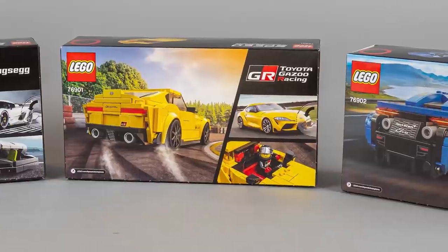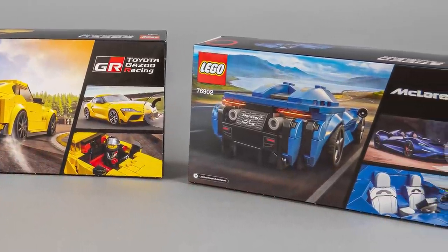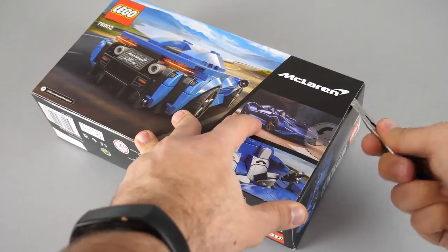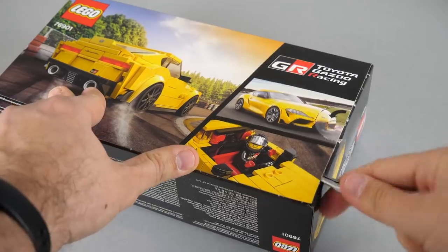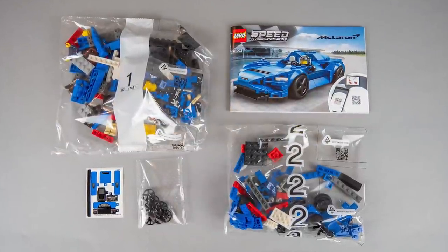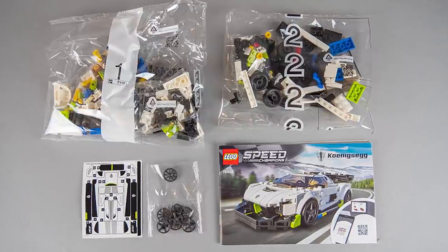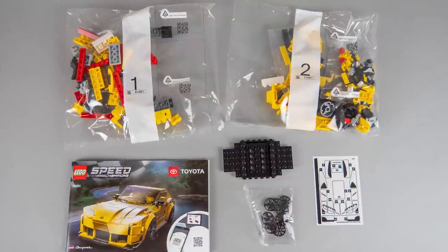Interestingly, 2 of these 3 sets are brand new licenses at LEGO — I hope this means some goodies for other Technic themes as well. The sets should be available from LEGO.com from the 1st of June. The contents are pretty similar for each of them: 2 numbered bags, a separate small bag with the wheel covers, the manual, the sticker sheet, and the Supra has a base that's not in the bags.